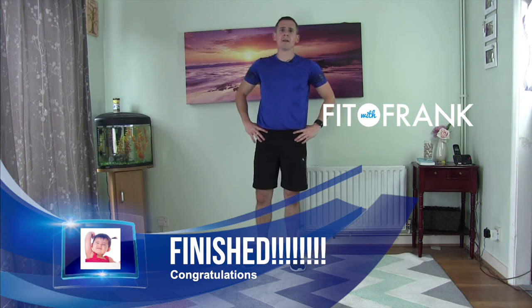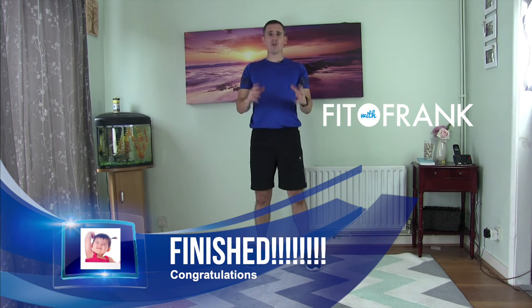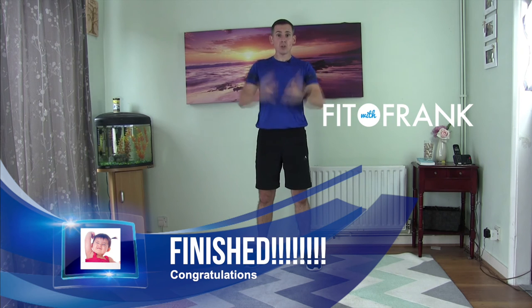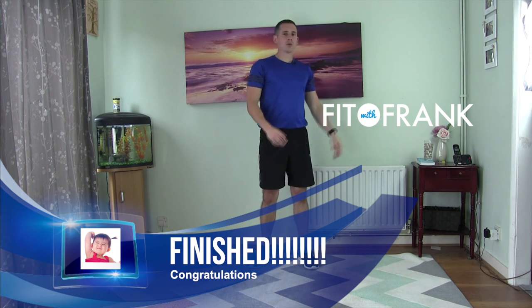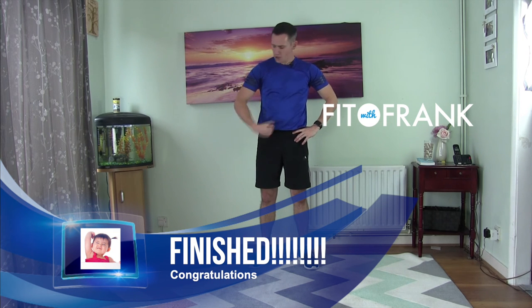Well done for getting through it. I hope your body feels like it's had a full workout today because it really has. You've done legs twice, you've done your chest, you've done your back, you've done your tummy, and then you've done a full body burpee exercise. Be proud of yourself. Go and have a little stretch, have a cool down, a little walk around the playground or around the park. Get your breath back, drink loads of water. And I'll see you again soon. I think my guns are bigger already.